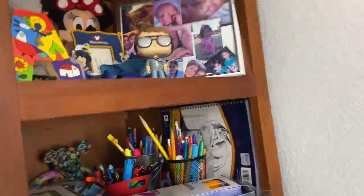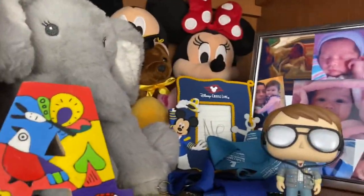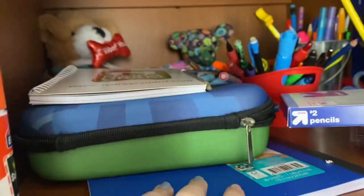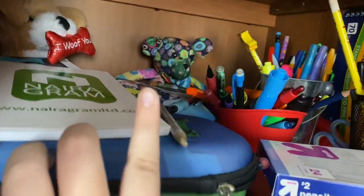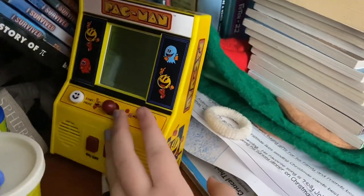Over here are my shelves. I got some Funko Pops, some old baby stuff I want to keep up there, and some trophies. Over here I have pencils and school stuff, books, and further along more baby stuff. Here are some books and a game that I got at Target.